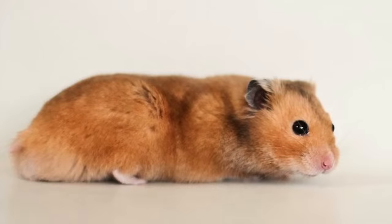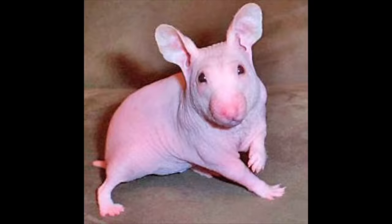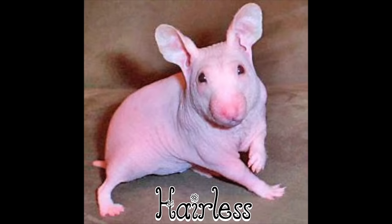Umbrose. Umbrose has a layer of grey coating on top of the original colour which makes it appear darker overall. Hairless. This hamster has a very thin coating of fur which you can barely see and most will appear quite pink looking.